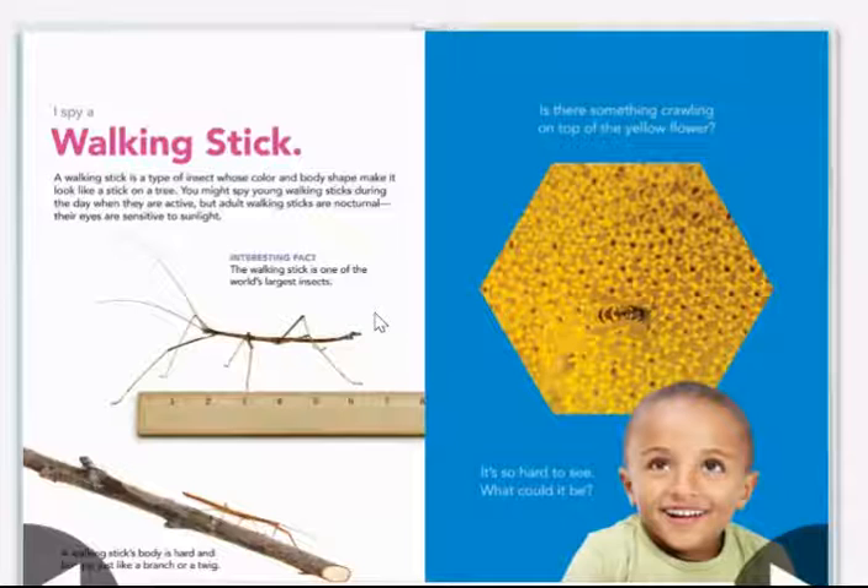Their eyes are sensitive to sunlight. Interesting fact: the walking stick is one of the world's largest insects. A walking stick's body is hard and bumpy, just like a branch or a twig.